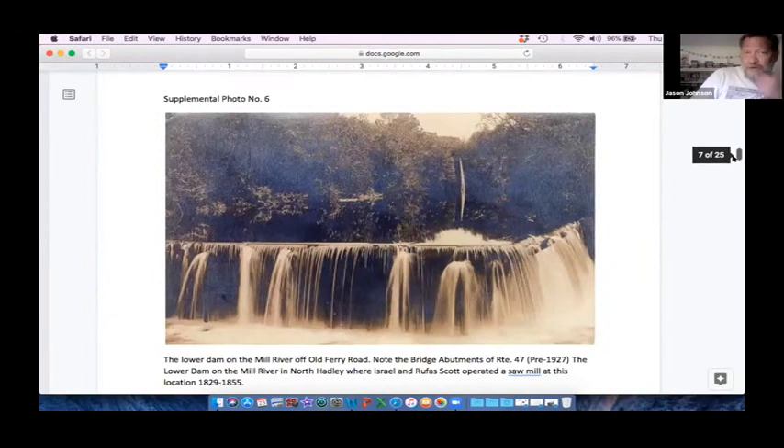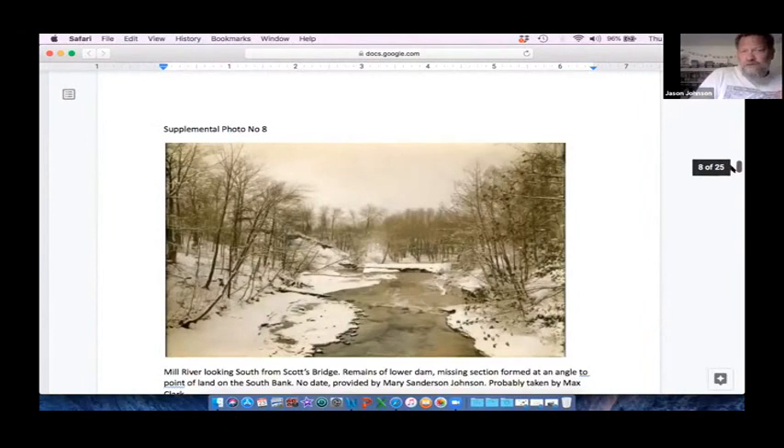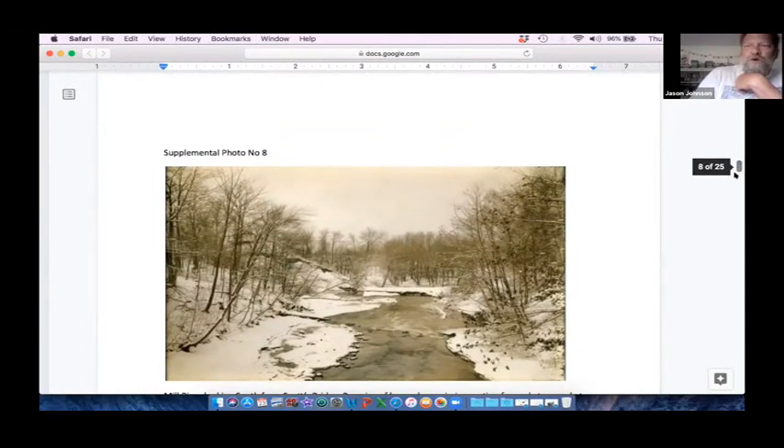This is a shot of the lower dam. The bridge in the background is Route 47 as it crosses the Mill River — this was the lower dam that powered the sawmill. This is a downstream shot from Route 47 looking at the vestiges of that dam. Flood records going back to the early 1700s are caught in diaries and notes from mill workers or dam owners. The Connecticut River, pre-mainstream dams, had a larger variability and just picked the lower dam up and floated it out — one day it was there and the next day it was gone.